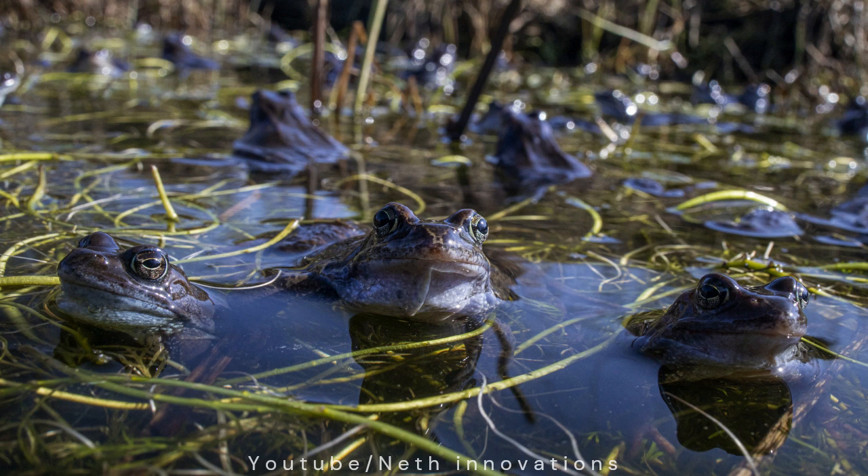Here I am with some of my froggy friends in our pond. Now I am going to tell you how my life began.